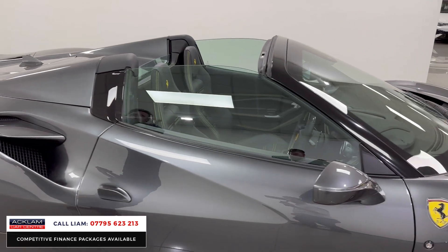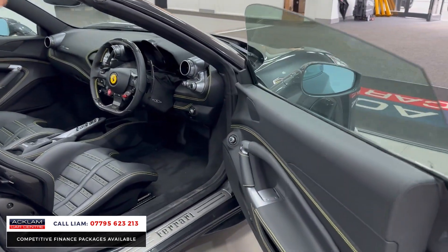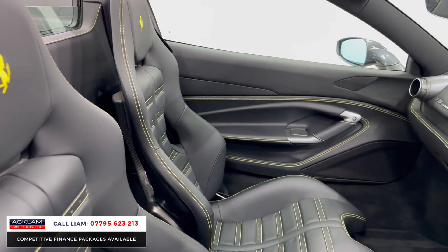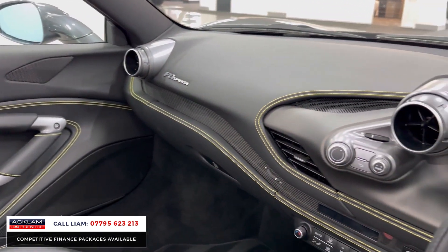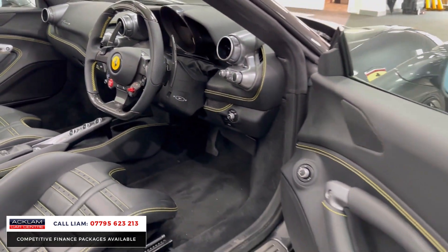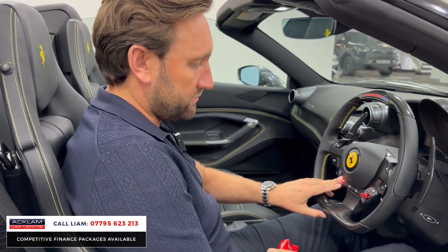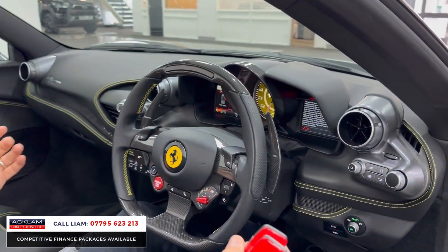In here you've got large Daytona racing seats — they make such a difference and they're very comfortable as well. The car's got a reversing camera, all the yellow stitching throughout which is beautiful, carbon across the centre. It is just beautifully specced, and it's got the suspension lifter, which is a big one. What a car.